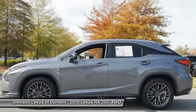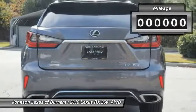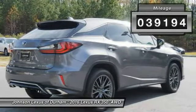The RX350 continues to offer the best combination of powerful performance and interior luxury in its class. This vehicle has less than 40,000 miles.